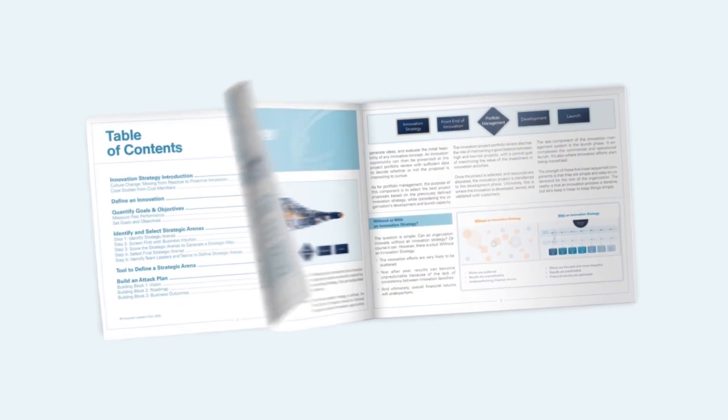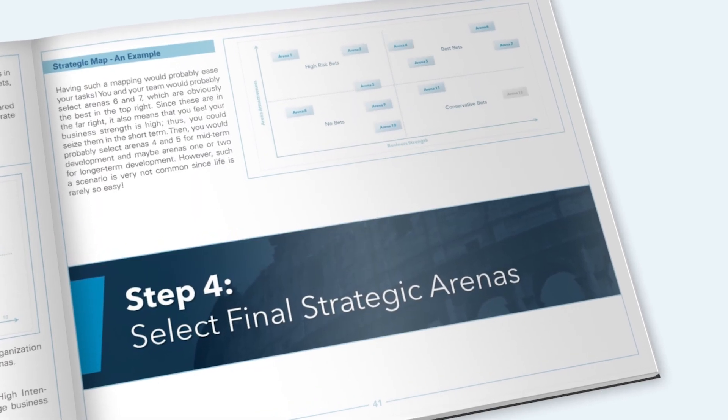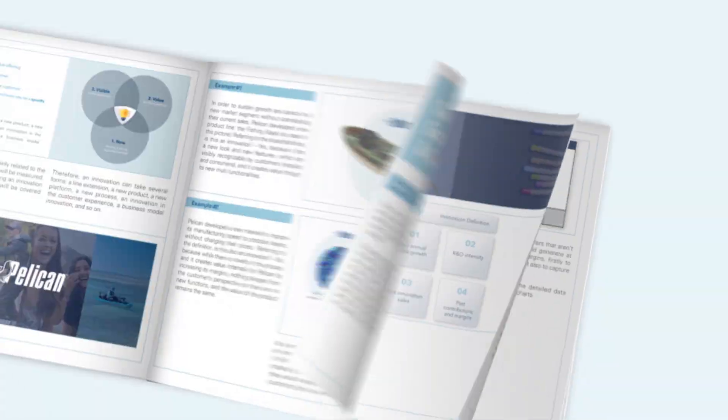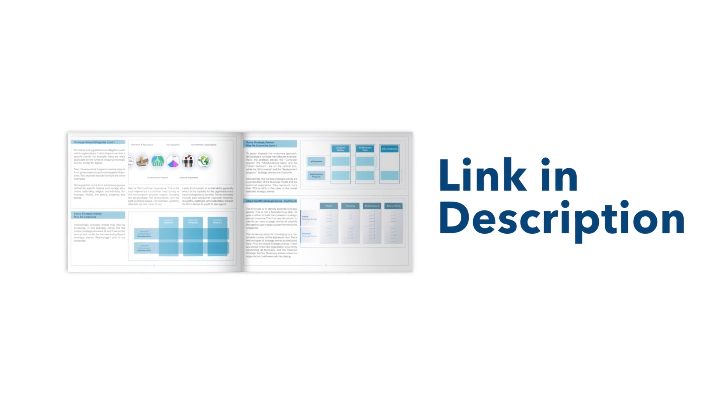We have developed a 60-page visual guidebook on how to develop an innovation strategy. It is a fully illustrated step-by-step guide to building the foundation of an innovation system. Click the link in the description below to download it for free.